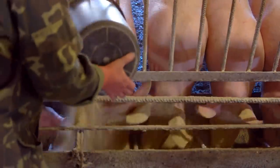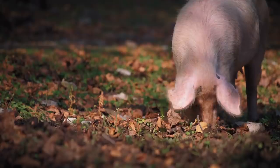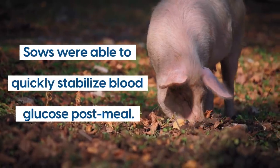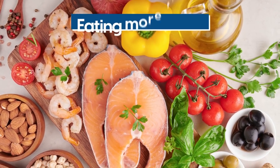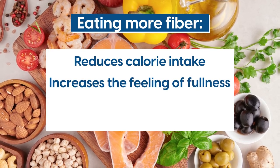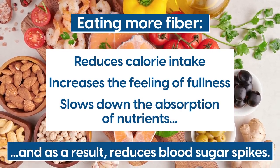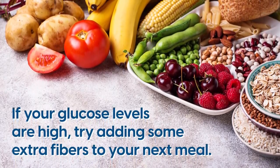In a study done by Oxford Academy, sows were fed a fiber-rich meal two times a day. At the end of the experiment, experts observed that sows were able to quickly stabilize blood glucose post-meal. Various human trials have also shown that eating more fiber reduces calorie intake, increases the feeling of fullness, slows down the absorption of nutrients, and as a result, reduces blood sugar spikes. So if your glucose levels are high, try adding some extra fiber to your next meal.